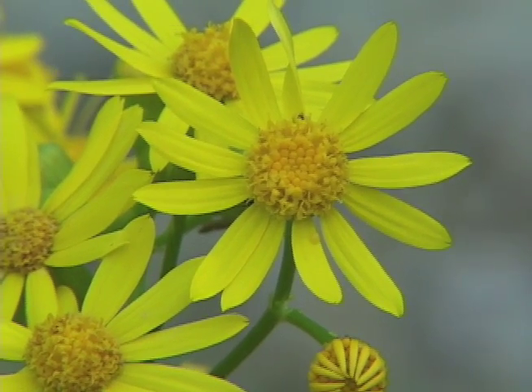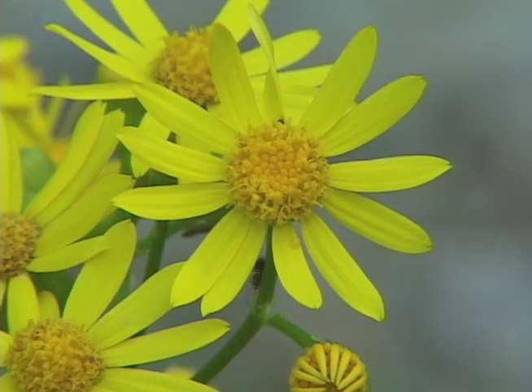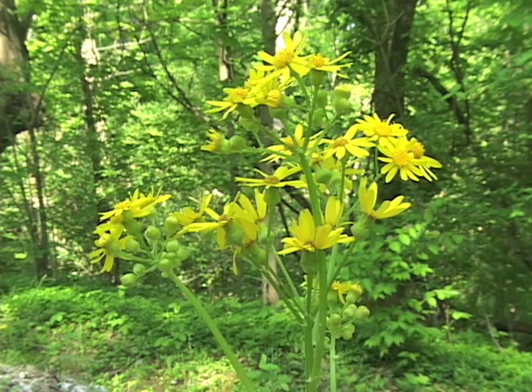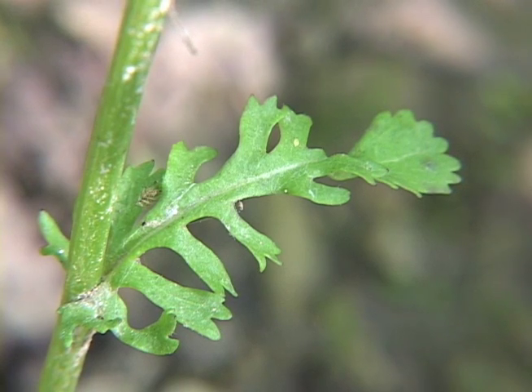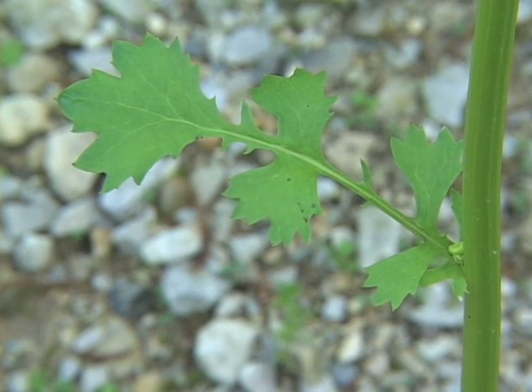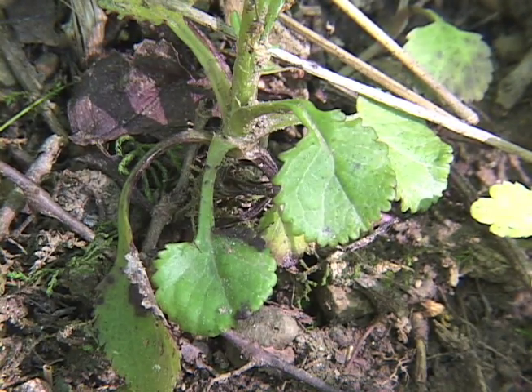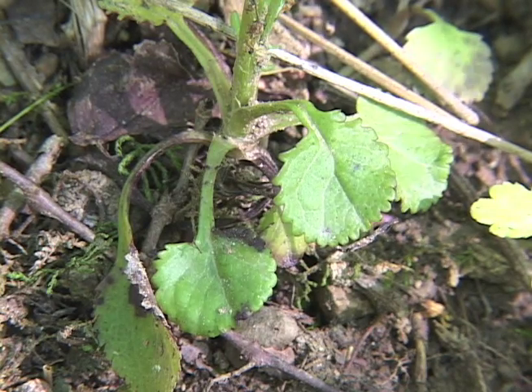The flowers have seven or more regular parts, or 8 to 15 rays, and flower heads that are half an inch to three-quarters of an inch wide in branching terminal clusters. The plant has alternate leaves, and the leaves are toothed. The stem leaves are coarsely toothed and deeply cleft, and the basal leaves are egg-shaped, tapering at the base, and broadest above the middle with very blunt ends.